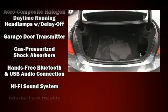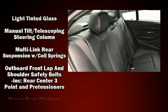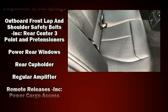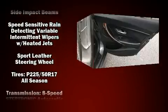Passengers are protected by various safety and security features, including head curtain airbags, an emergency communication system, and four-wheel disc brakes with ABS. Sophisticated all-wheel drive assures superb handling in any weather condition.